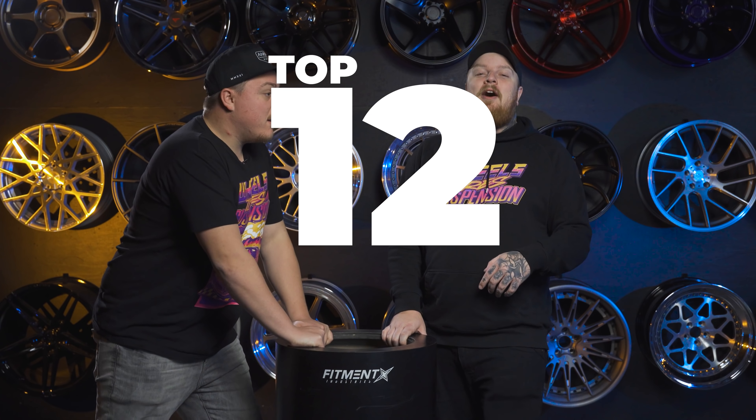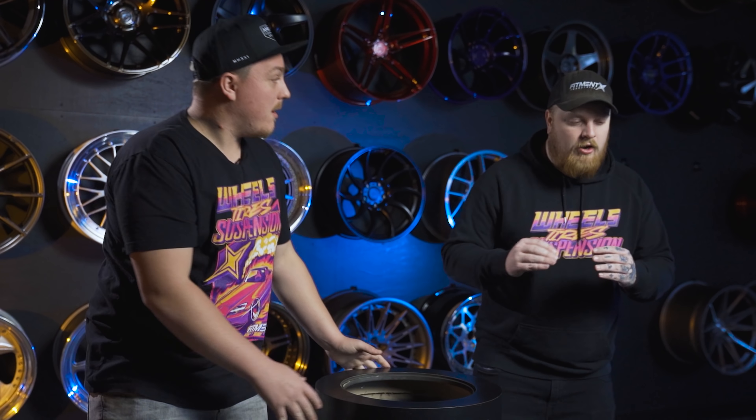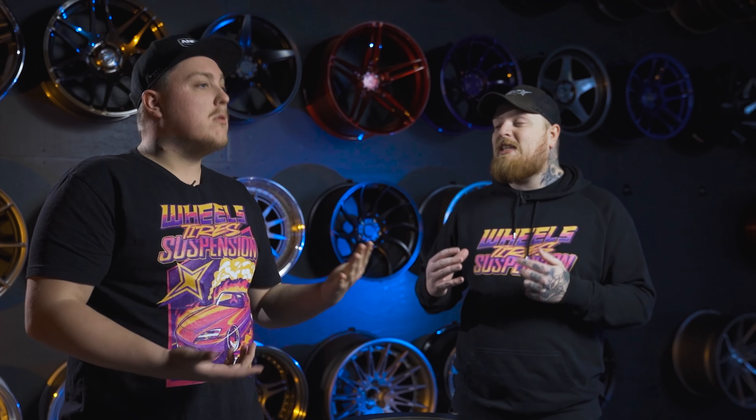We know what time it is! Top 12 wheels of 2022, baby. We cut down the list because it was getting really long. So we're giving you the narrow, the focus, the calculated list of 2022 — the most popular wheels we see sold on our website.